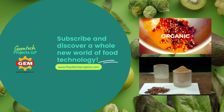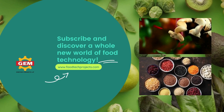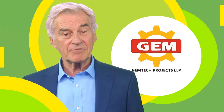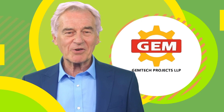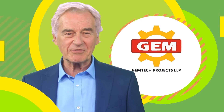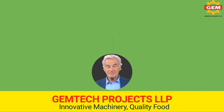Today we're here to introduce the fruits and vegetable powder dehydrator machine manufactured by Gemtech. Gemtech is a well-known company in the food processing industry, known for their innovative and reliable machines. They've been manufacturing top quality food processing equipment for over 40 years, and their commercial fruit and vegetable powder dehydrator is no exception.